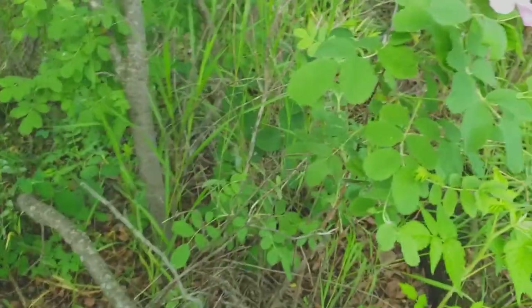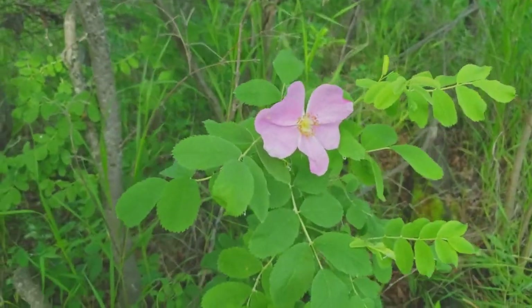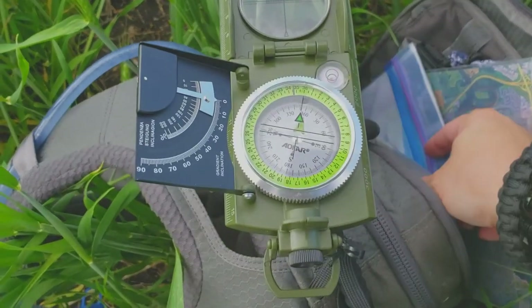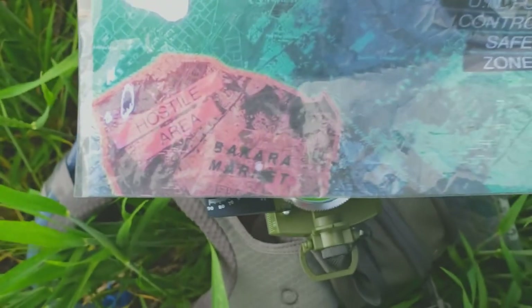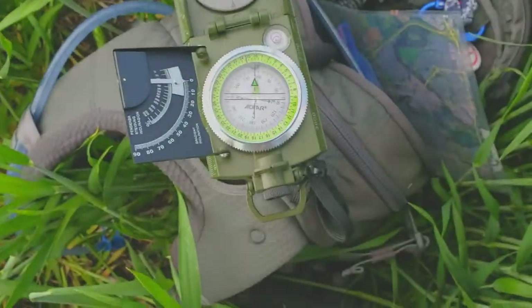I'm in an awkward position here, but here's a shot of a nice flower. Okay folks, I'm going to show you a map and compass so we can get out of the hostile area and into the safe zone.